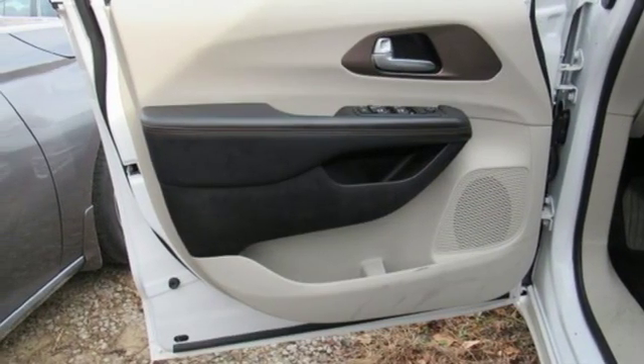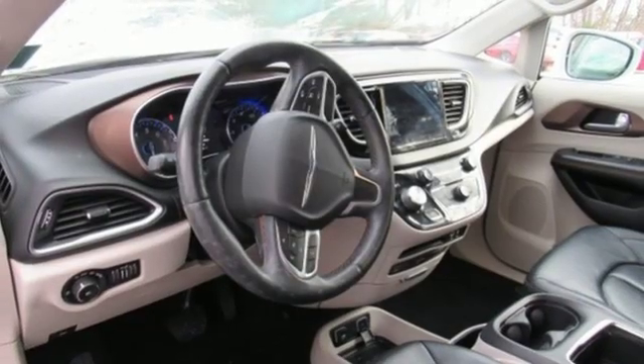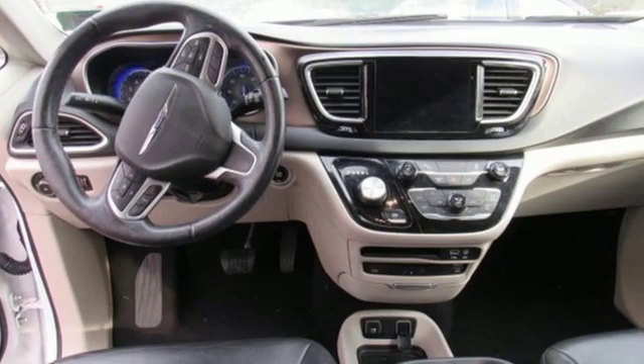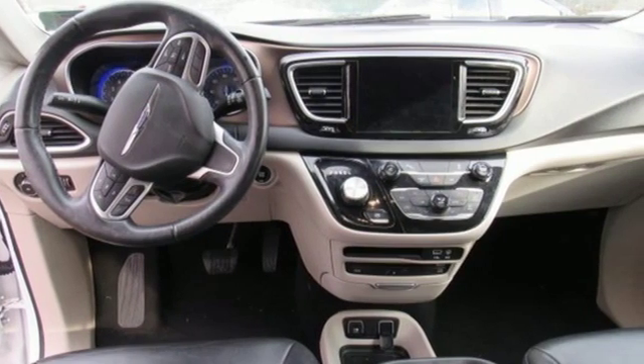Automatic transmission. Active grille shutters. Gas pressurized shocks. And V6 engine. The time is now. See it for yourself today.